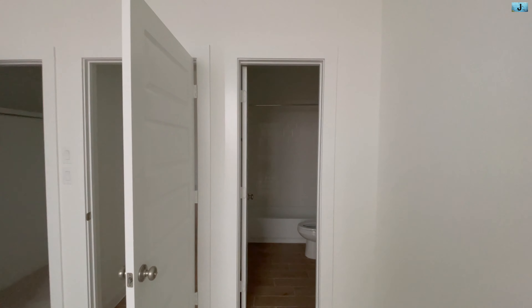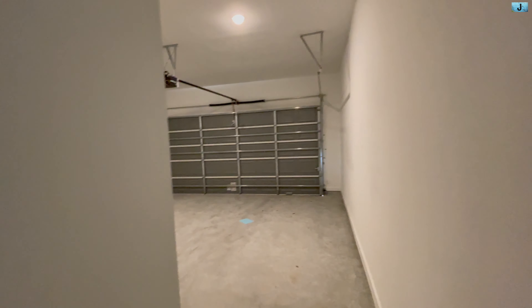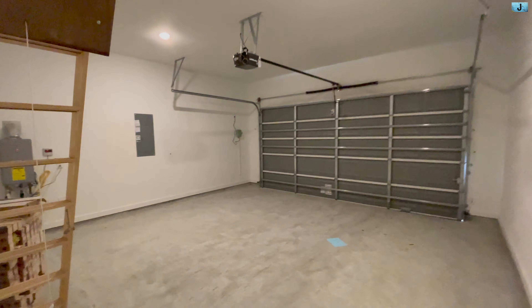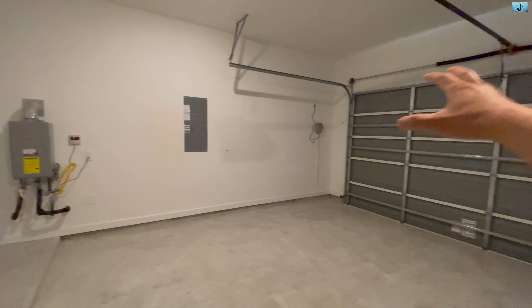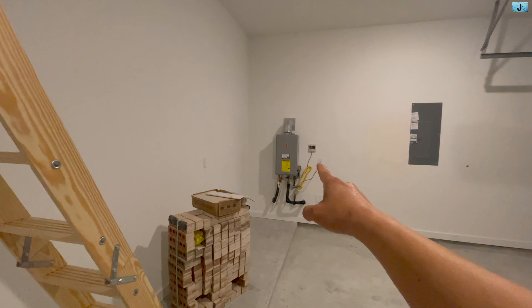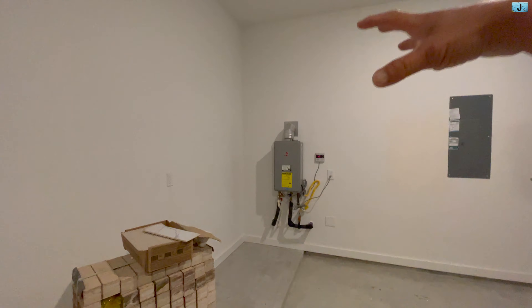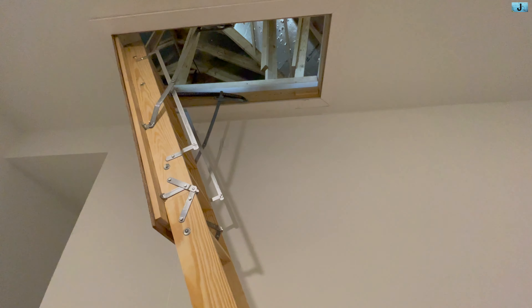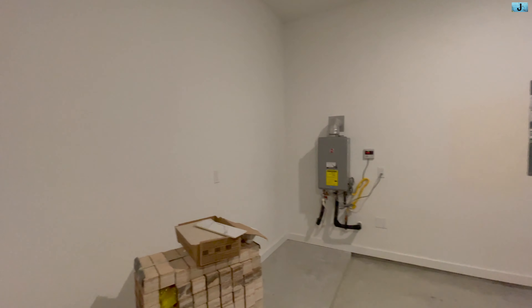Nhà này là nhà inventory, tức là mình chỉ thích thì lại mình điêu giá và mua là sẽ vô ở được ngay lập tức. Đây là cửa garage — nhà này gồm có 2 xe garage. Nhà của Highland ở đây họ có sprinkler system, tức là cái đồ phun nước tưới cỏ đã có tự động luôn, có sẵn rồi. Và đây là cái tankless water heater — cái này là technology mới. Hồi xưa cái bình nước nóng thường nằm ở trên attic, còn bây giờ thì họ đã dùng cái tankless water heater.